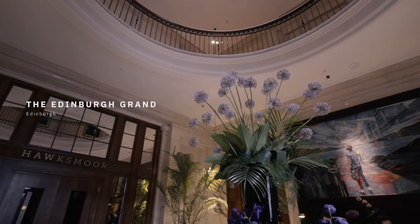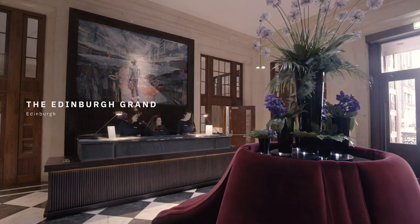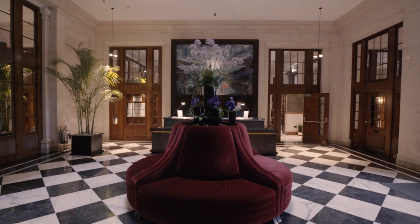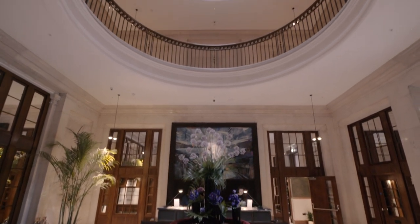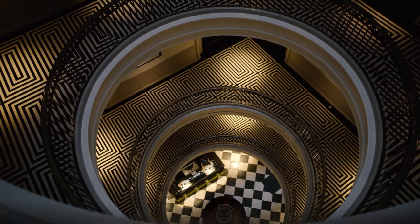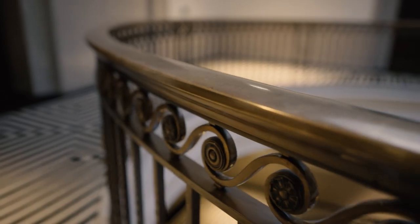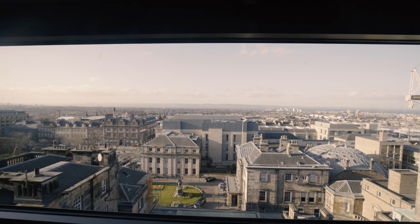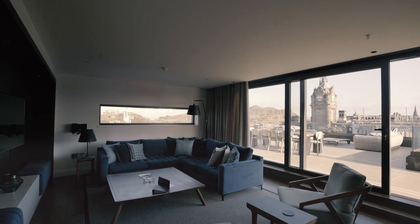And then we headed back to our hotel, the Edinburgh Grand, which stands right in the heart of the city. As we stepped into the foyer, my eyes were instantly drawn to this dramatic atrium. I love the boldness of the design, entwined with finely crafted details that can be seen throughout this spectacular building.